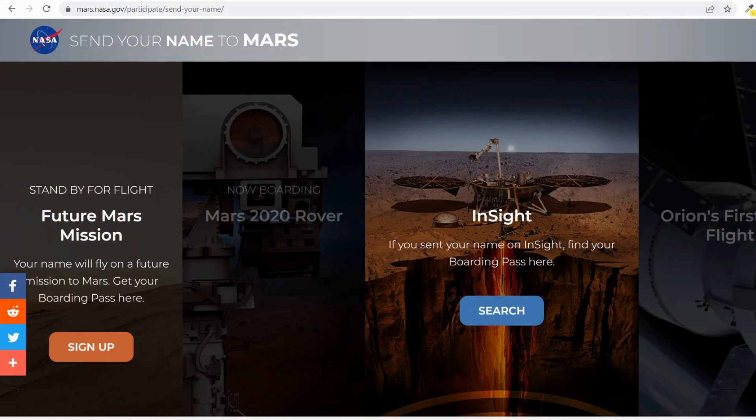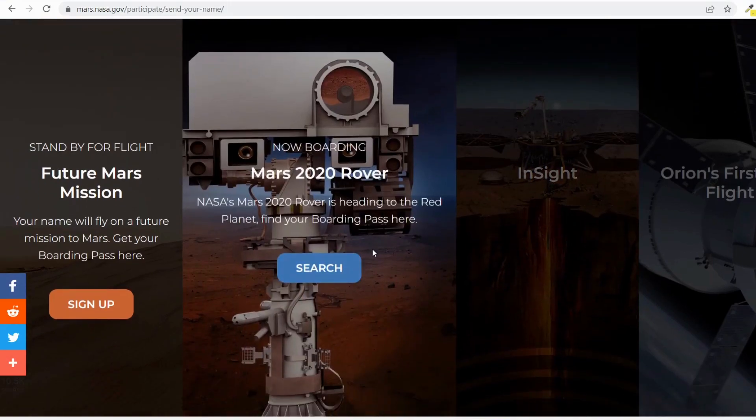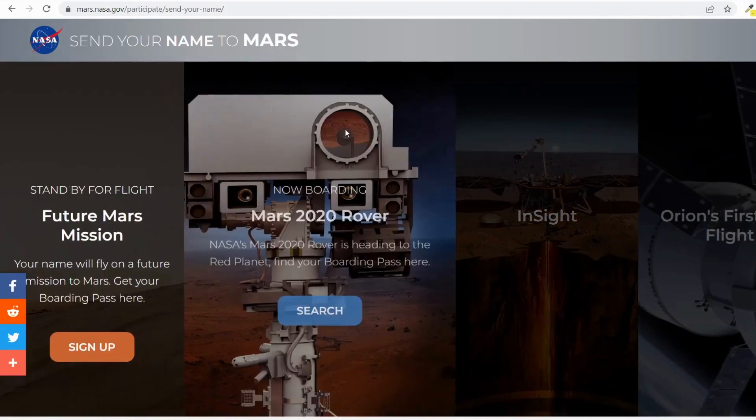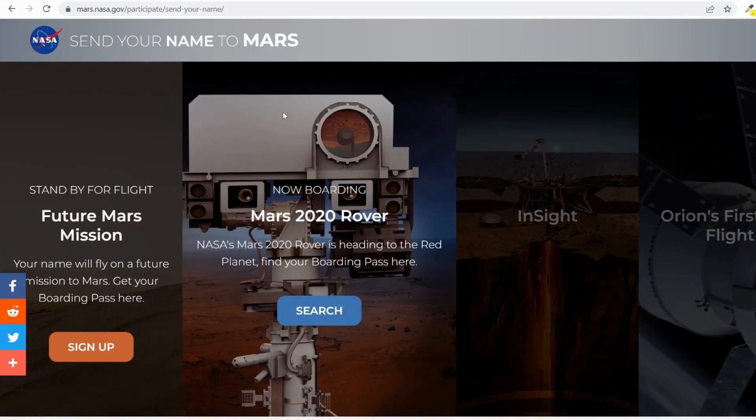Previously, NASA ran this initiative for the Perseverance rover, which carried over 10 million names. Now, in their upcoming mission, they are doing the same thing. The names are attached on a fingernail-sized chip, and that chip will be placed on the rover and attached to the craft.